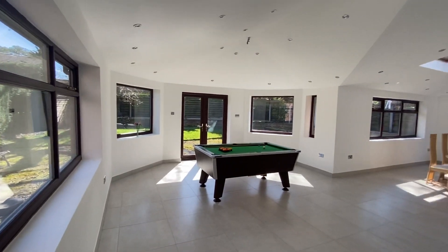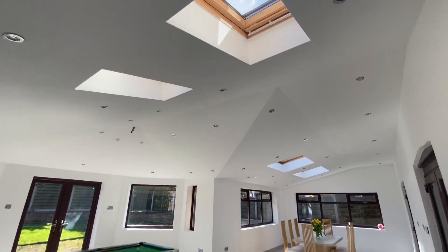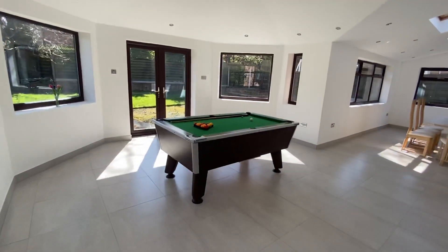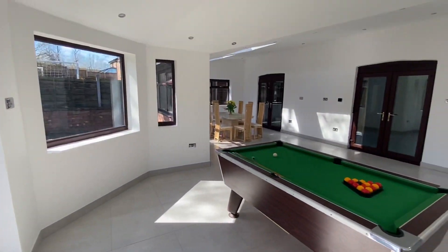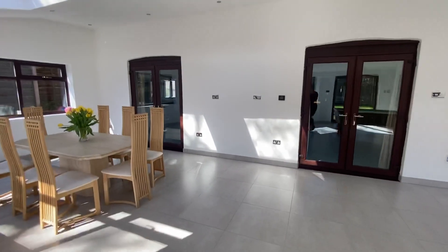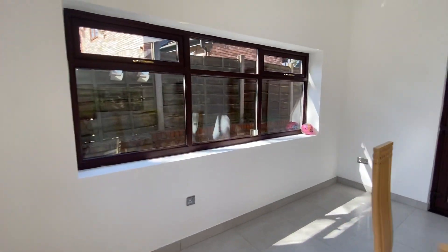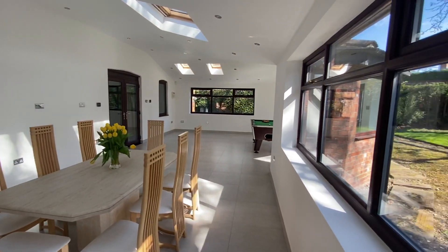We've got patio doors leading onto the garden and skylights as well, just letting loads of natural light flood the space. I mean, this is where you'd mainly live — you could have your TV in here, your living space, your dining space. Honestly it's almost the same size as the rest of the living area.